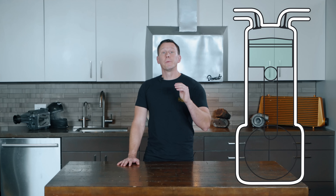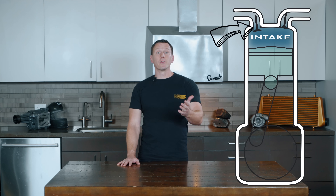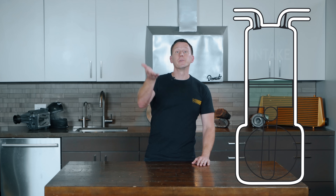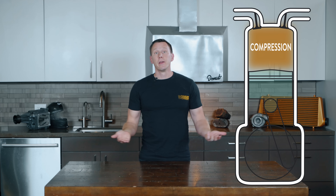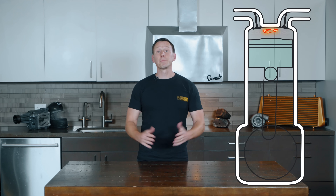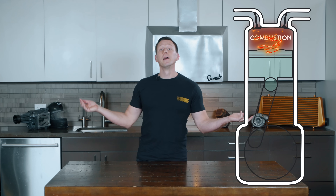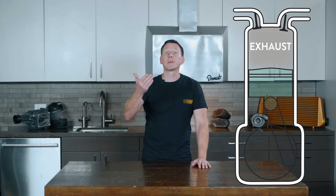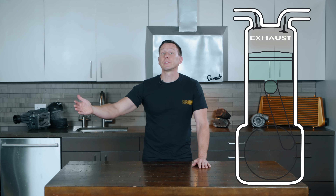Let's start with a four-stroke engine, because we talk about it a lot when we're talking about cars. The piston moves down and the intake valve opens to let in a mixture of air and fuel — that's the intake stroke. When the piston moves back up, it compresses the air-fuel mixture, and that's the compression stroke. When the spark plug releases a spark, the resulting explosion pushes the piston back down — the combustion stroke. When the piston gets to the bottom of the stroke, the exhaust valve opens, and when the piston moves up, it pushes the exhaust from the cylinder out through the tailpipe — and that is the exhaust stroke.